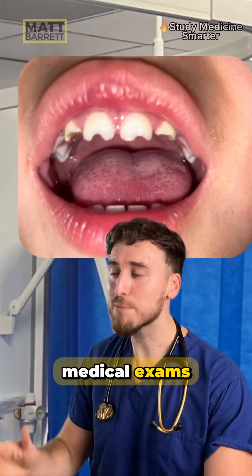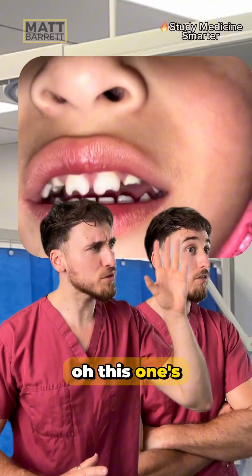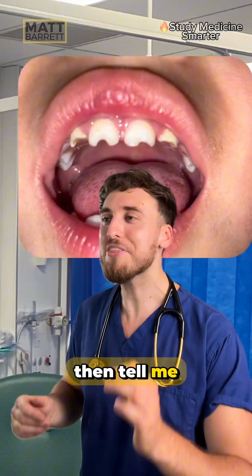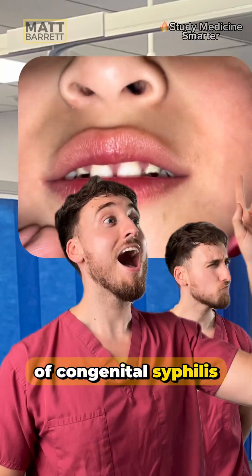Here's a spot diagnosis for your medical exams. What does this patient have? This one's congenital syphilis. This comes up in exams a lot, so tell me the classic features of congenital syphilis.